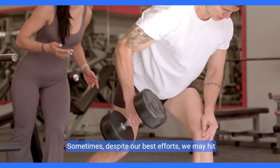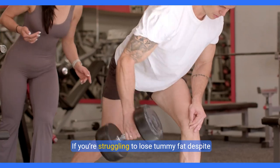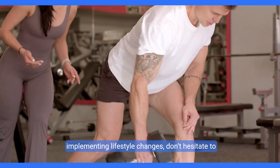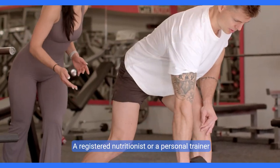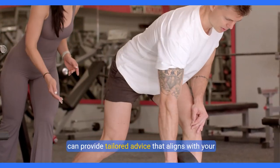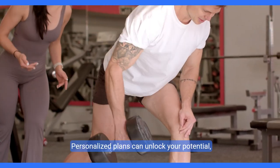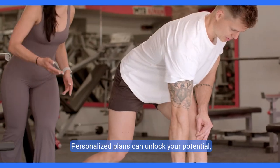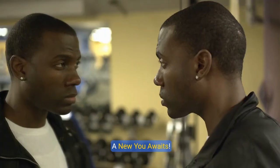Tip ten: seek professional guidance. Sometimes, despite our best efforts, we may hit roadblocks. If you're struggling to lose tummy fat despite implementing lifestyle changes, don't hesitate to seek professional help. A registered nutritionist or personal trainer can provide tailored advice that aligns with your unique needs and goals. Personalized plans can unlock your potential, instilling the confidence you need to succeed. A new you awaits.